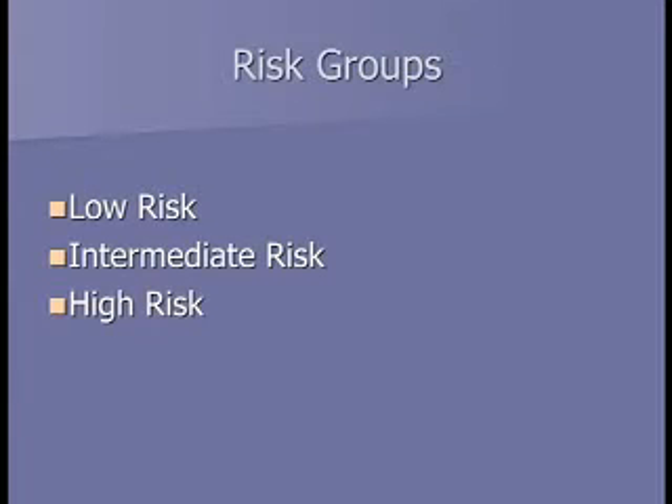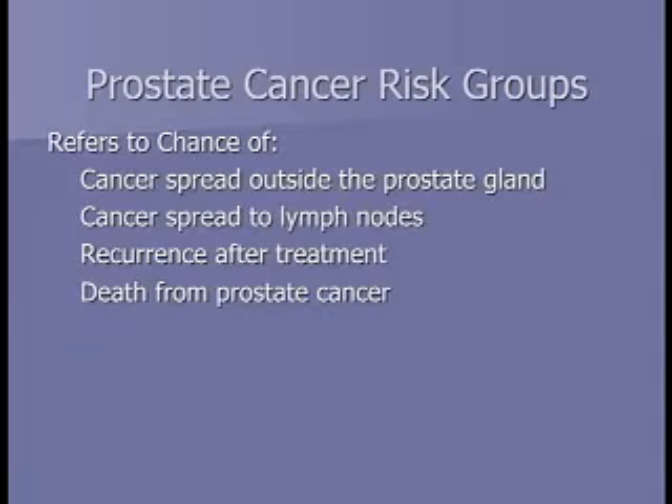Combining the digital rectal exam, PSA, and Gleason score, we place patients into risk groups to determine how aggressive the cancer is. Risk refers to the chance the cancer has already spread, the chance it comes back despite treatment, and the chance of dying from prostate cancer.